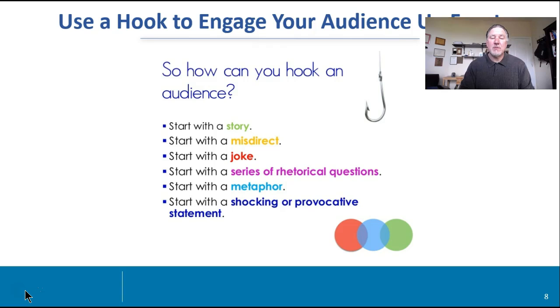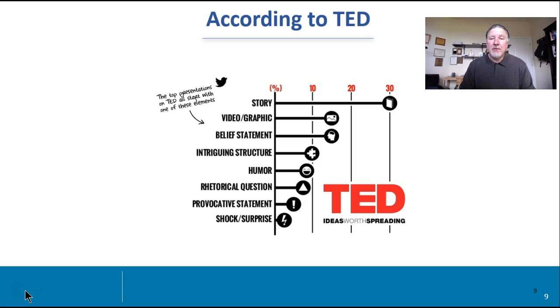Remember the video that I showed relative to the rocket going up, and it was sponsored by Adobe and how they were making changes — that was a hook for a team that was doing a presentation on social media. Sometimes you want to have a shock or provocative statement. So the bottom line is you want to engage that audience up front and bring them along on the ride. According to TED, stories are a great way of opening up a presentation. A personal story that can really illustrate the point you want to get is probably one of the top ways. It could be a video graphic, a belief statement, a structure, humor — and I only caution about humor if you are naturally humorous because it can backfire — rhetorical question, provocative statement, shock and surprise.